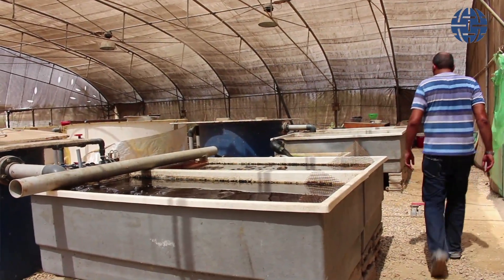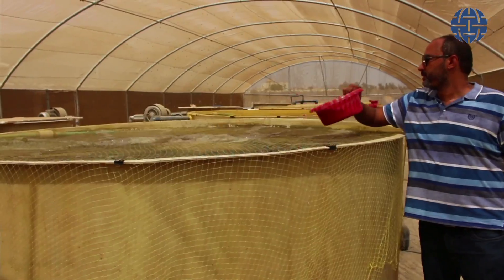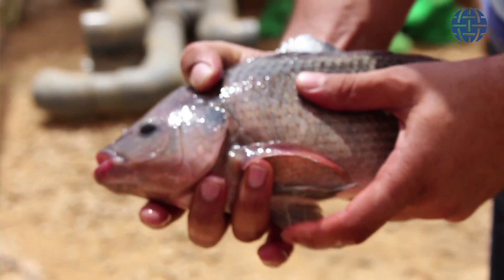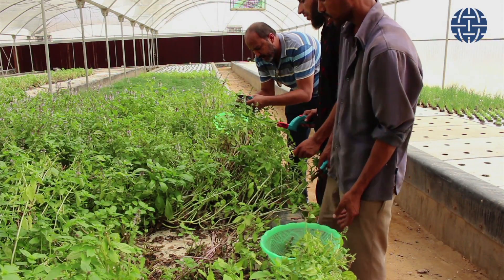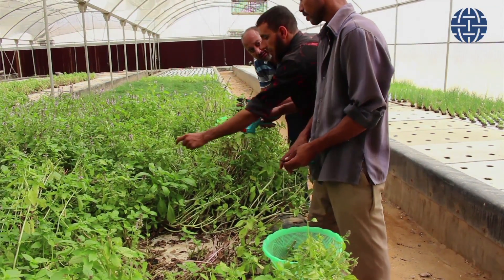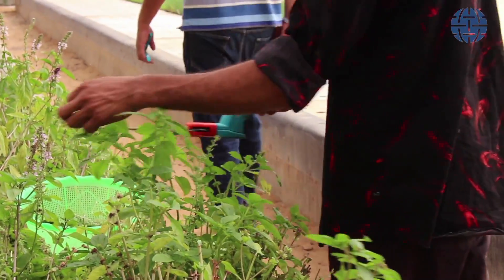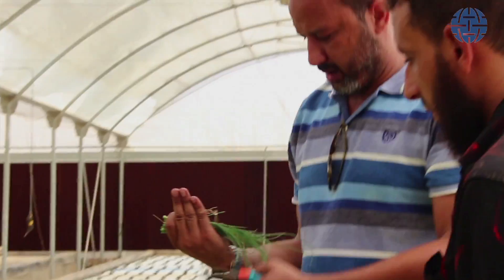The way it works is that we have fish tanks, we feed the fish, we filter out all undissolved solids. That water then is high in a substance called ammonia, which by its nature is toxic to both plants and fish, but in different forms it is plant food.